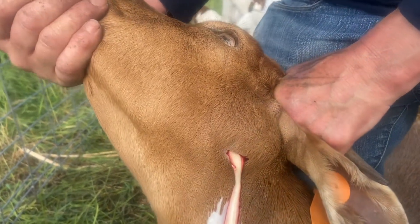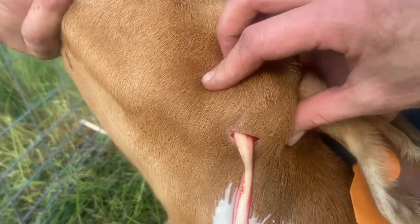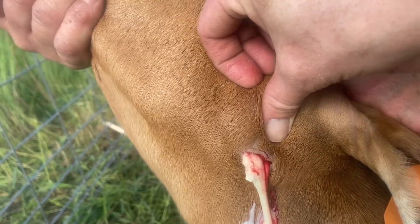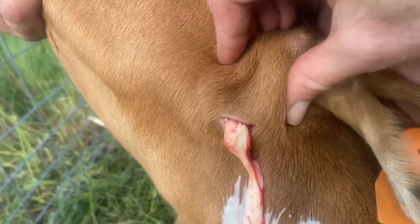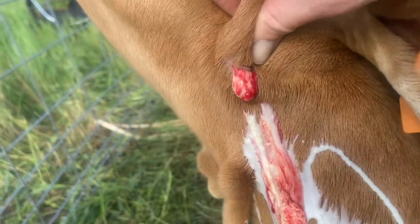This is infection — we just lanced a giant abscess. For those of you abscess lovers, just enjoy. This is Janice, and she has a big pimple.